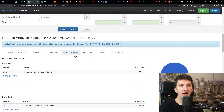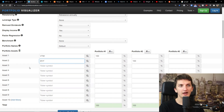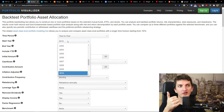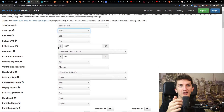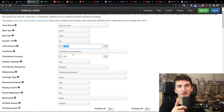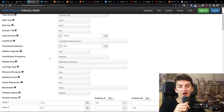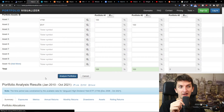Now let's see how well each ETF performs in a real investment scenario. We'll start from 2010 with an initial amount of $10,000, contributing a fixed amount of $200 monthly, inflation adjusted, with monthly contribution frequency. We are going to reinvest the dividends and display the income from the dividends. Let's analyze the portfolios.